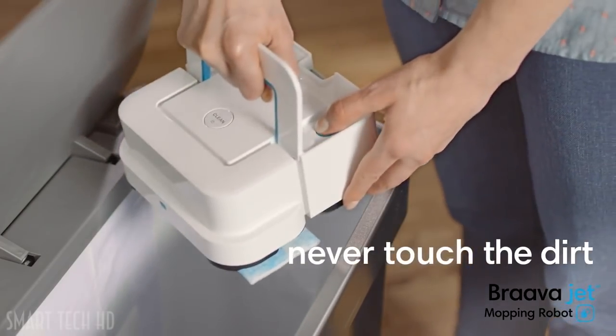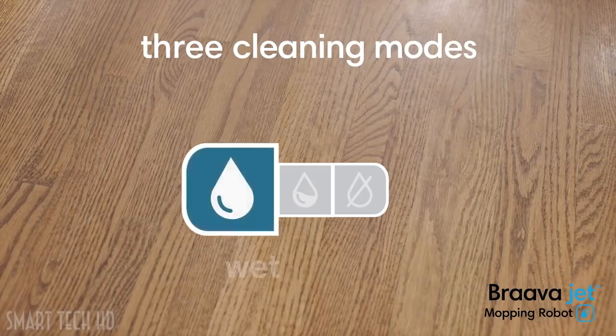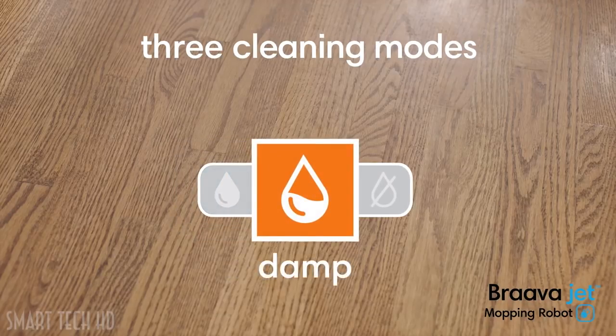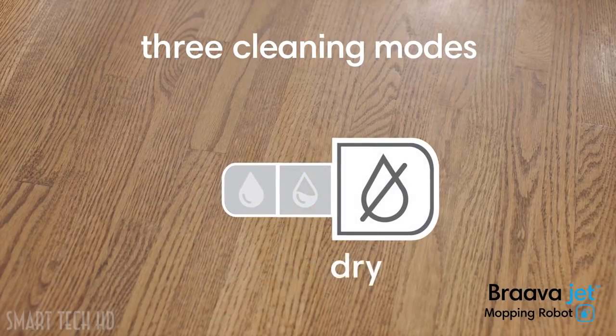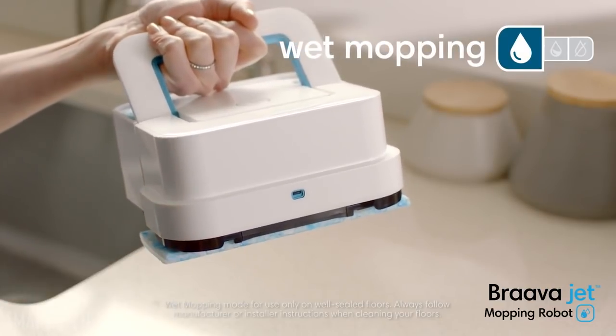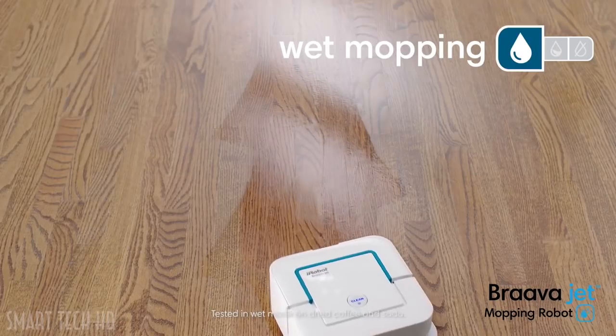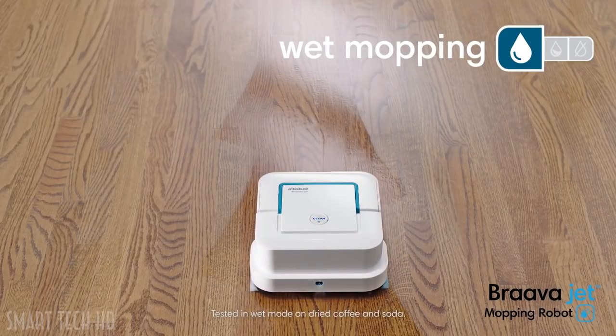When it's done, simply eject the pad — your hands never touch the dirt. Braava Jet features three cleaning modes and recognizes the type of cleaning pad, automatically adjusting the way it cleans. Attach a wet mopping pad and Braava Jet uses a triple-pass cleaning motion, precision jet spray, and water-activated cleaning agent to tackle dirt and stains.